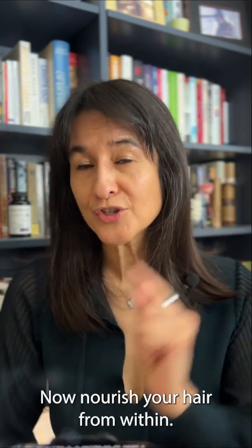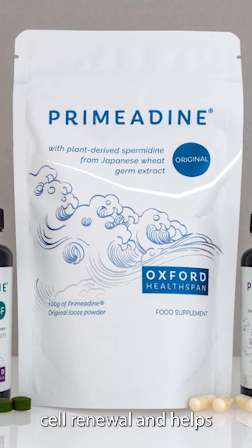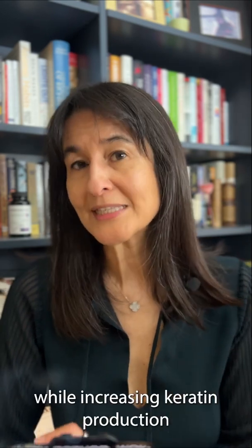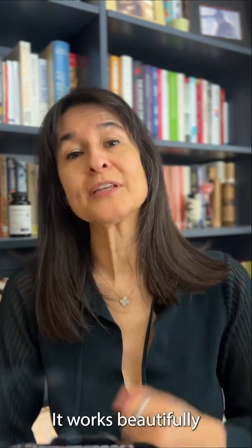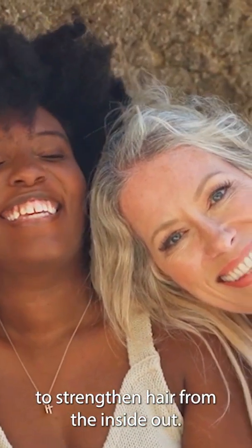Now, nourish your hair from within. Food-derived spermidine, like Primidine Original, supports cell renewal and helps extend the hair's natural growth phase while increasing keratin production for the hair shaft. It works beautifully alongside derma rolling and red light to strengthen hair from the inside out.